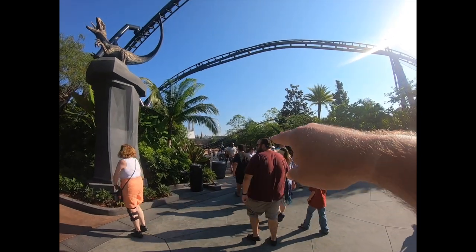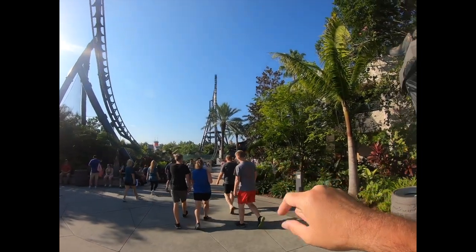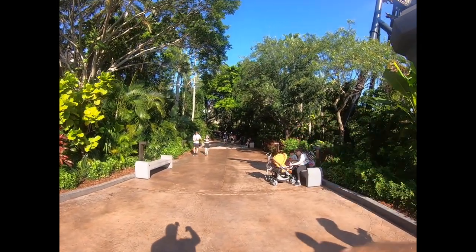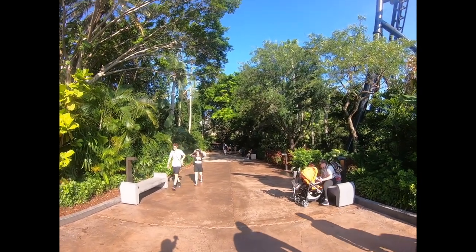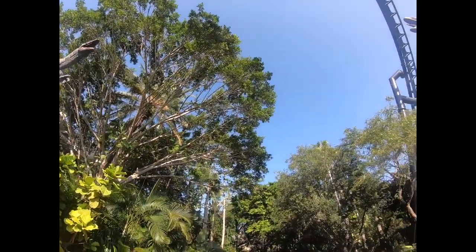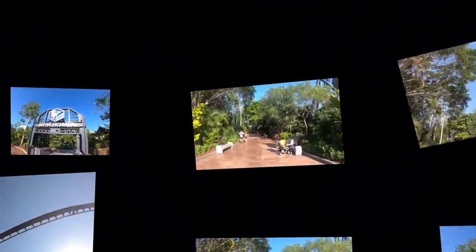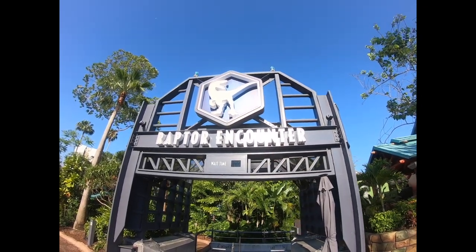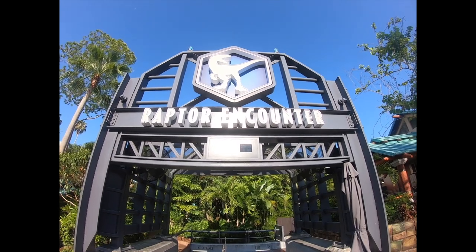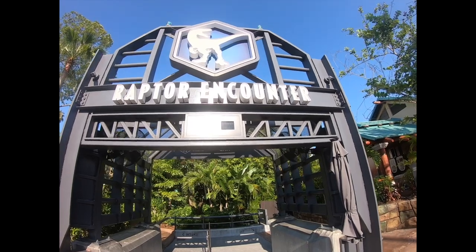That bridge there will take you from Hogsmeade all the way to Velocicoaster, or you can cut through to Jurassic Park — though you can't cross the other way until 9 o'clock. You've got two raptors greeting you, and if you're looking to meet a raptor, you can come here to Raptor Encounter to meet Blue. It opens at 10 o'clock in the morning.